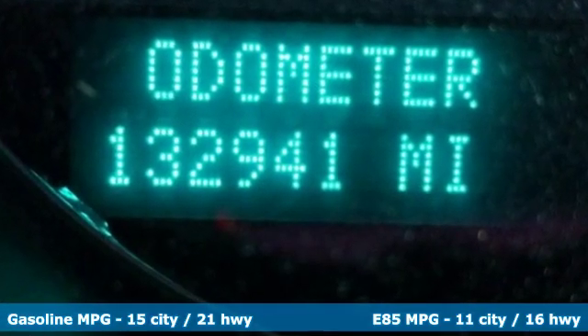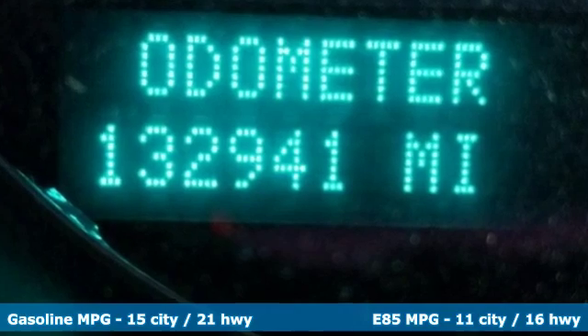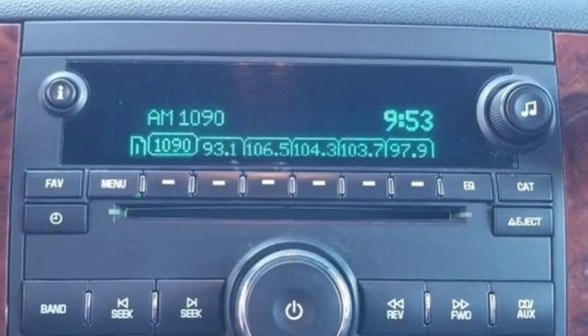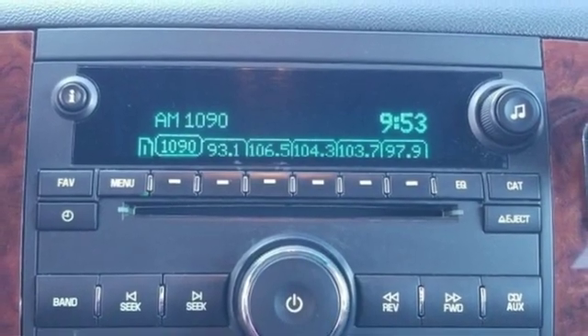External memory control, power heated mirrors, dual zone climate control, rear parking sensors, remote engine start, power adjustable pedals.